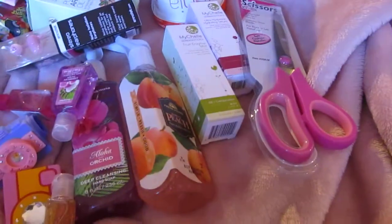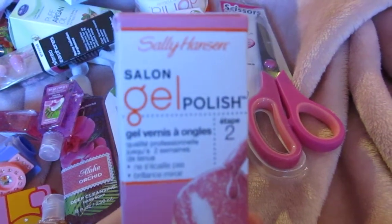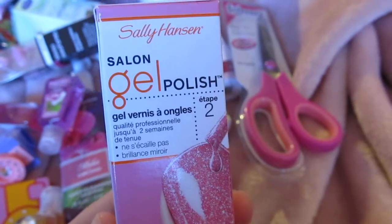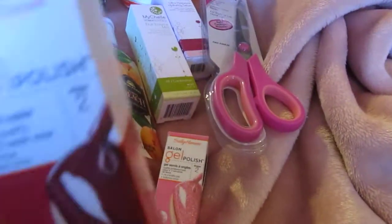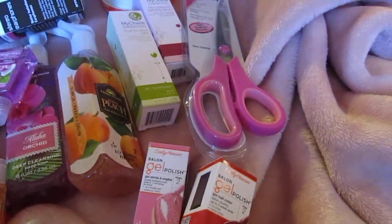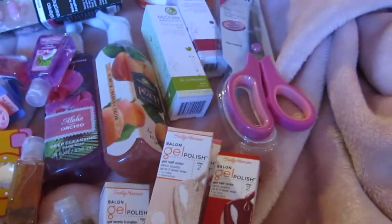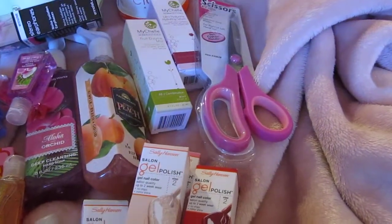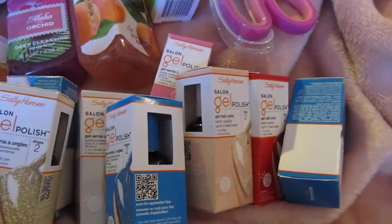The big thing this week at the 99 cent store was the Sally Hansen gel polish. They put out two displays and both were gone, so I went to another store, then another, and picked up all I could. I got red hot, a silver one called Silver Shining, carrot cake which is a tan/sand color, two blue ones called High Society, and several more. Look at all of these! They're regularly $12.99 each — so incredible.